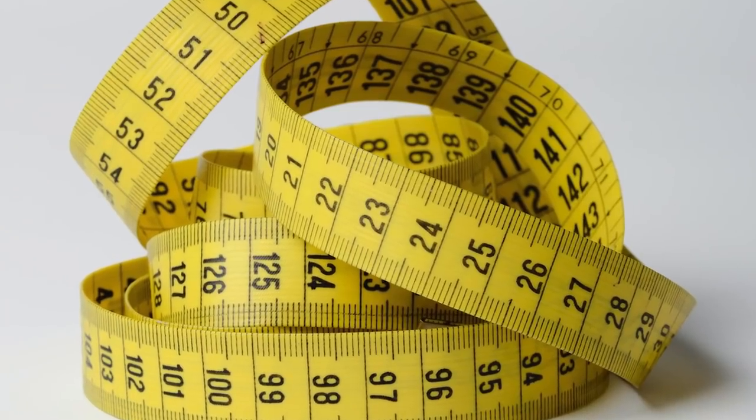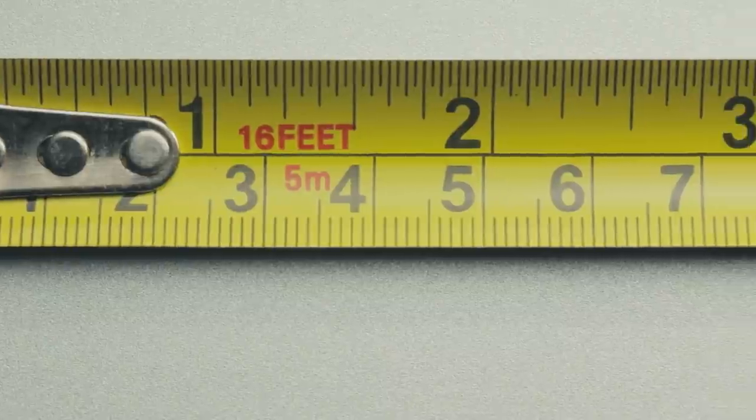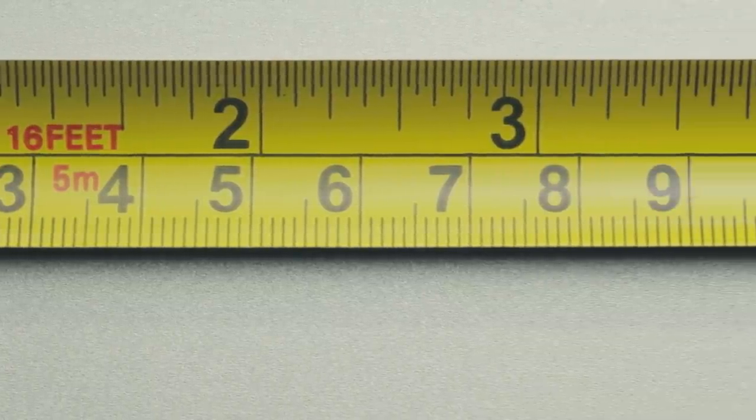The first thing I want to talk about is the type of measurement. In New Zealand, they use the metric system. In the U.S., they use the imperial system. There are only a couple of countries in the whole world that use the imperial system — the only other countries besides the U.S. are Liberia and Burma. So when you're coming to New Zealand or going to the U.S., just know that the types of measurements used are different.